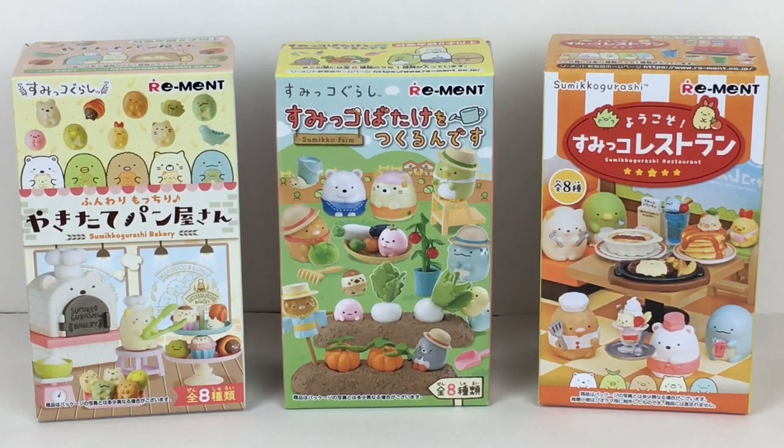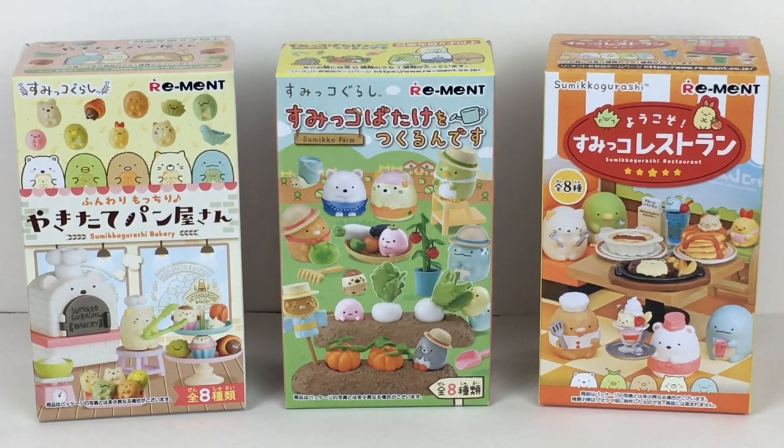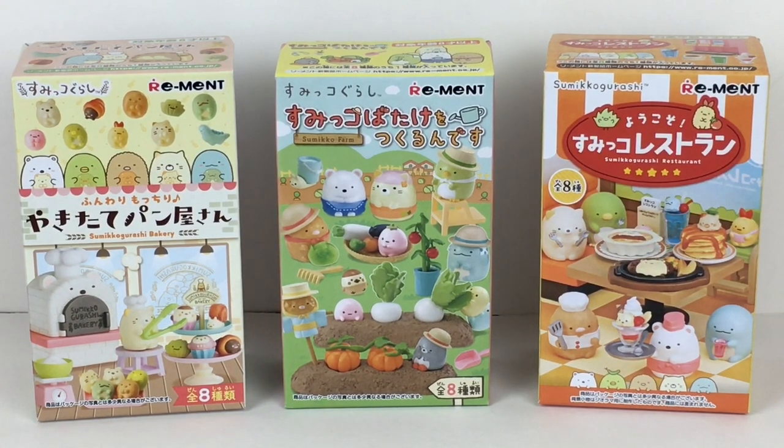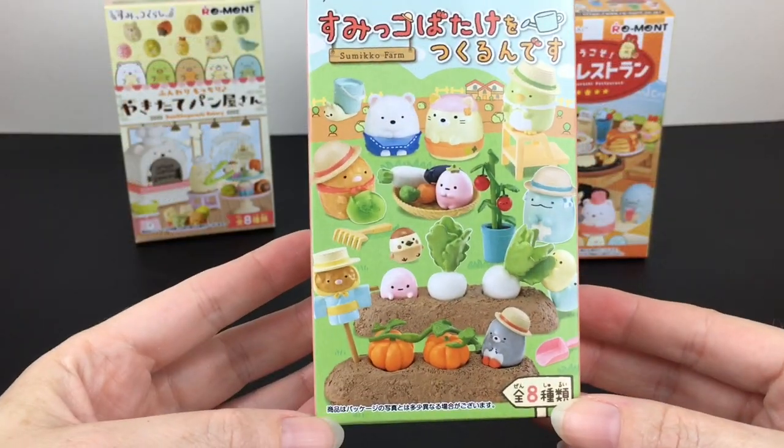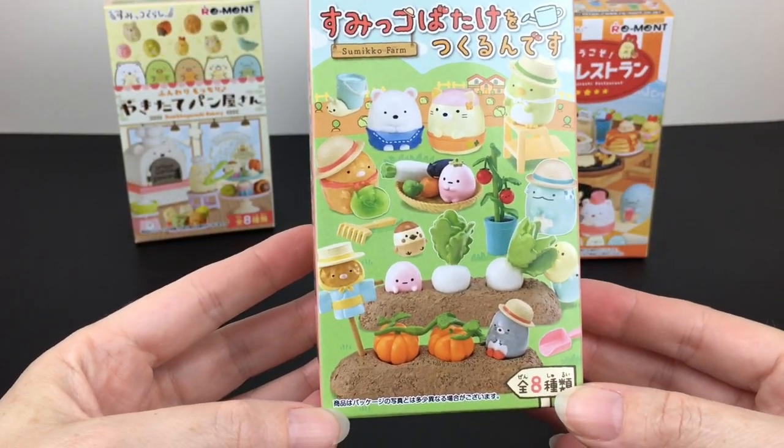Hi everyone and welcome back to my channel. If you're new here, welcome! We are a collector and hobby channel which opens a variety of miniatures, blind bags, and other collectibles. Today is a Remint-themed video — I have three different Sumikko Gurashi Remint blind boxes: a farm, a restaurant, and a bakery. They're all super cute, so let's go ahead and get started. First up, let's start on the farm, where all the food begins.